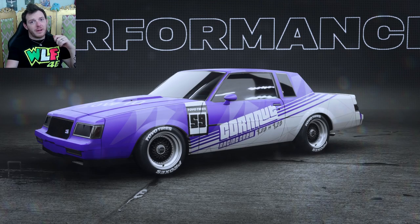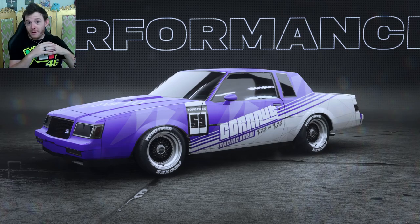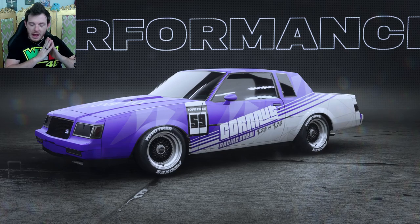What is up Need for Speed racers? It is I, your wheel man Alex Cornut. We're here today with the Buick Grand National GNX in S-Class. You were requested, Cornut delivered — you guys have been asking for it, so here it is as promised.